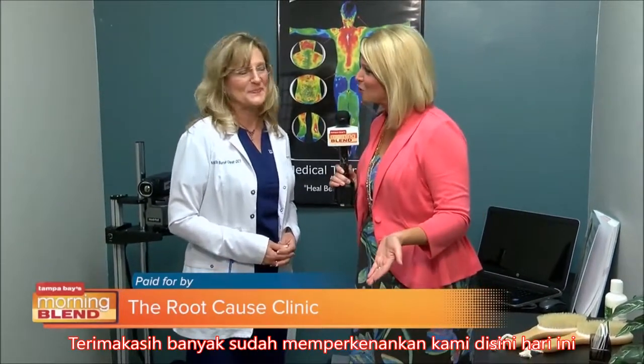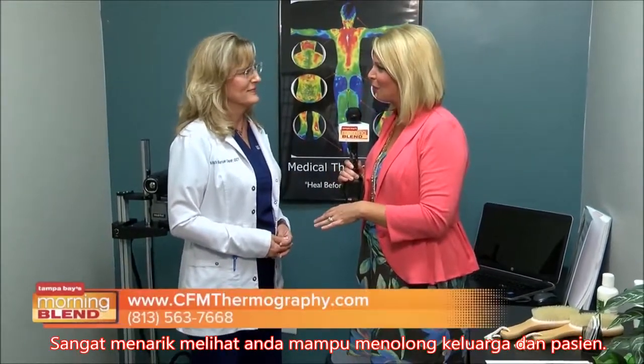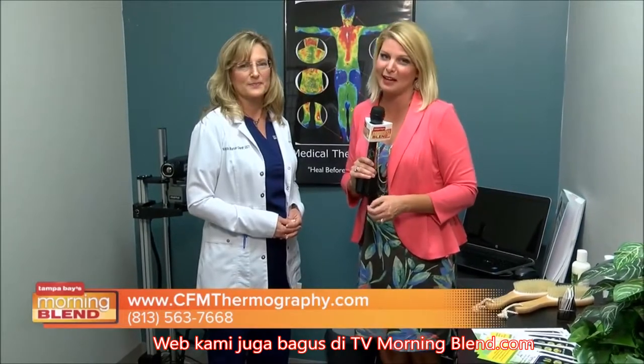Thank you so much for allowing us to be here today. It's exciting to see how you're able to help families and patients. If you want to find out more, they have a great website, but go to our website as well at tbmorningblend.com.